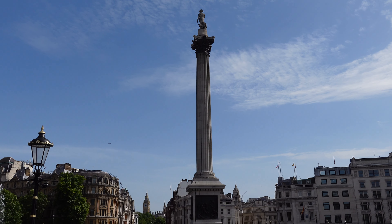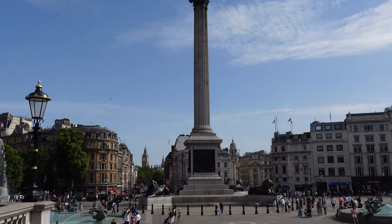If it's Nelson's Column, it must be Trafalgar Square, but welcome to our video, because today we're not going to be looking at Trafalgar Square or Nelson's Column. We're going to go to the base of Nelson's Column and look at the four lions on their plinths.